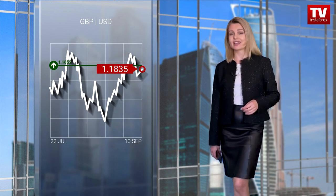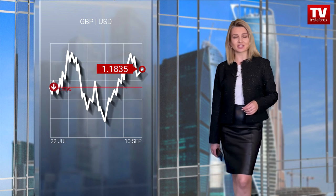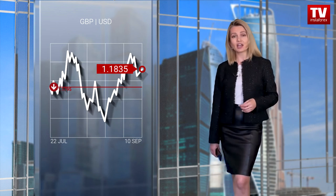If the price consolidates above 1.1855, it may advance to 1.1880. According to the alternative scenario, traders may place pending sale orders near 1.1795.